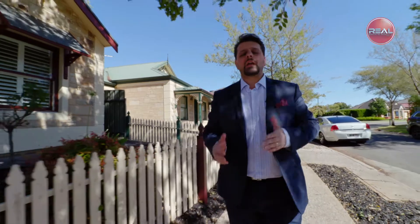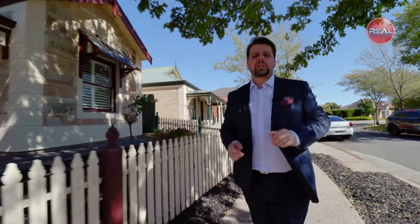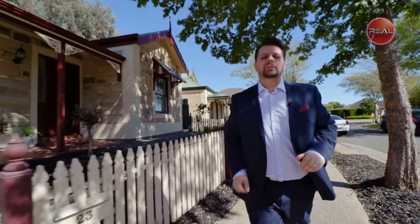Hi, Frank Franz here. I'm proud and excited to present you my latest listing here in the beautiful suburb of Mawson Lakes. This home's a true treasure. Let's go take a look, shall we?